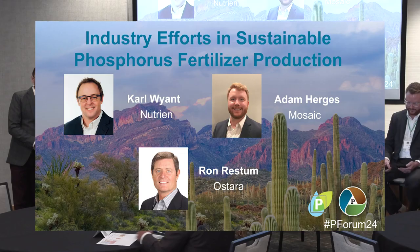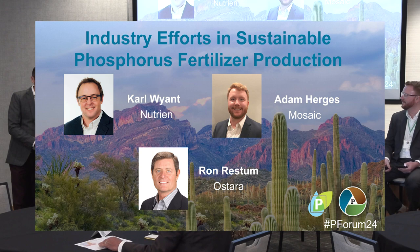This is our sixth phosphorus forum, but ironically we've never had a session on sustainable fertilizer production. So we wanted to do that, and we've got a great cast of characters up here to talk about it.